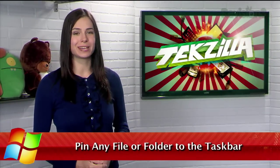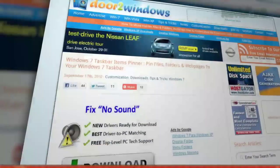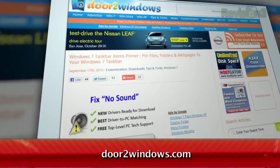Windows 7 allows you to pin applications to the taskbar, but unfortunately it doesn't let you pin specific files or folders. A while back we showed a workaround that involved creating a dummy file and editing the path, but today I've got a much cleaner option. It's called Windows 7 Taskbar Items Pinner, available at door2windows.com.